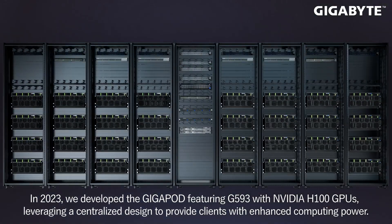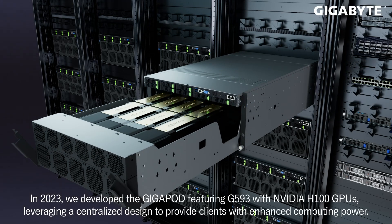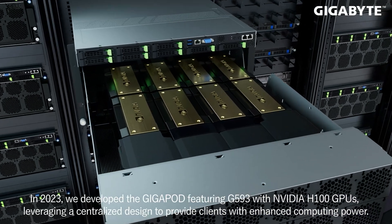In 2023, we developed the Gigapod featuring G5-93 with NVIDIA H100 GPUs, leveraging a centralized design to provide clients with enhanced computing power.